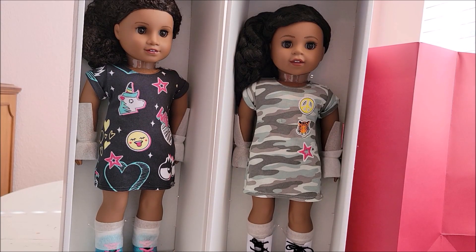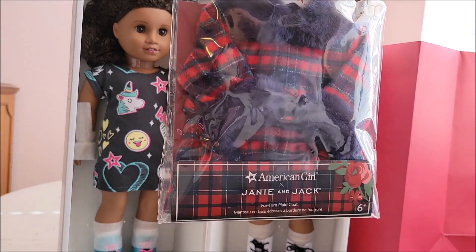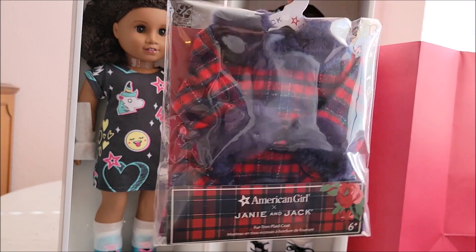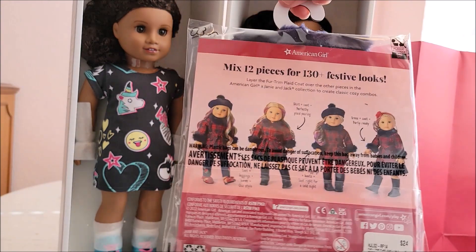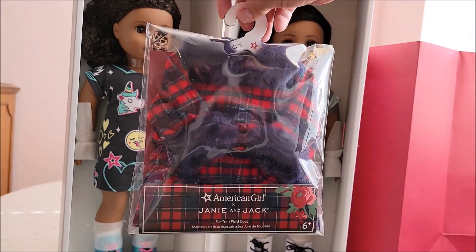I bought one more item — there was a big list of stuff I would have liked to buy, there are just too many releases right now. I bought the Janie and Jack fur-trim plaid coat. I think it would look so beautiful on Julie. It was $24, and I'm hoping to buy the rest of the collection very soon.